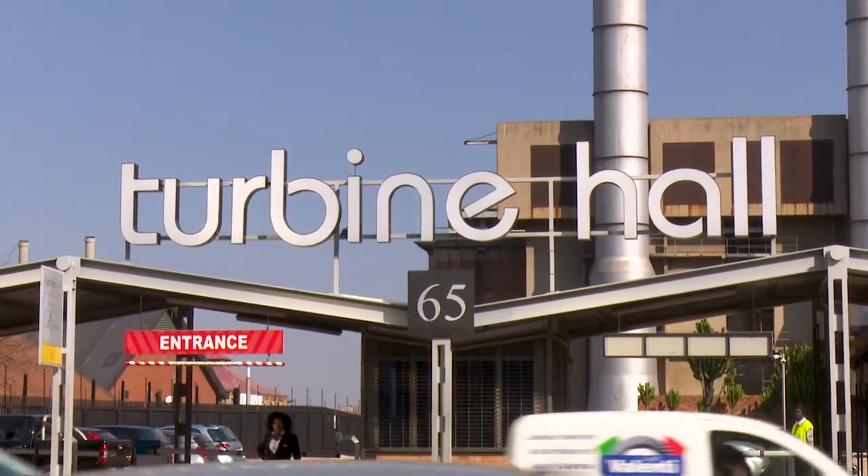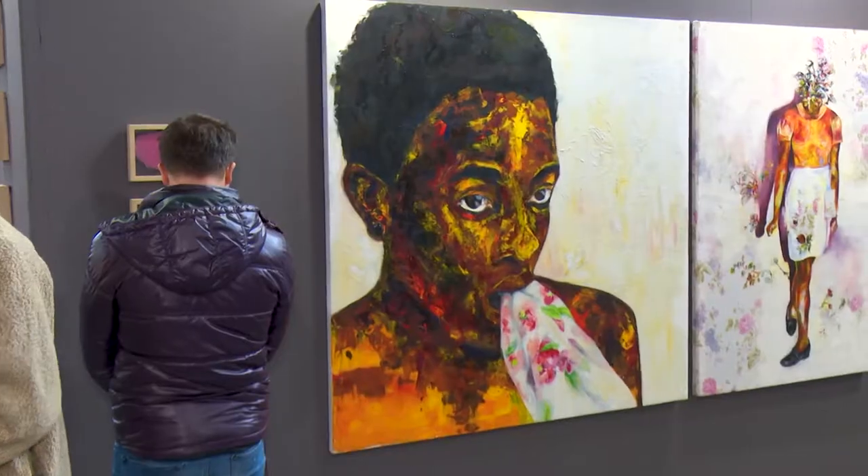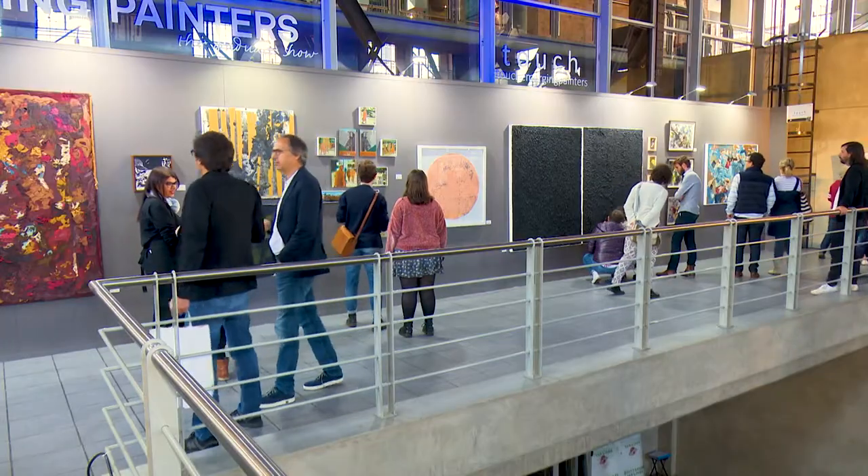For the past two years, the best postgraduate paintings from around South Africa have been found at the Emerging Painters show at the Turbine Art Fair, curated by Jessica Webster. The Emerging Painters show is fully funded by the Forum who run the Turbine Art Fair, so it's not affiliated with any gallery.